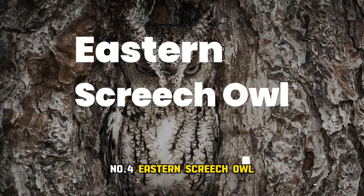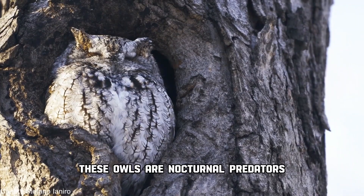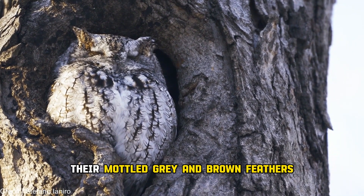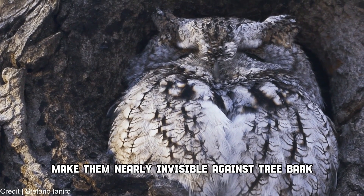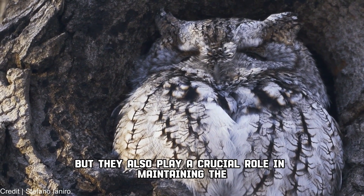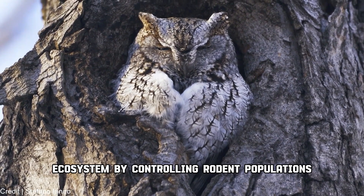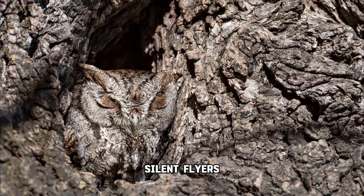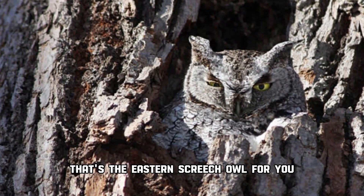Number 4: Eastern screech owl. Native to eastern North America, these owls are nocturnal predators with incredible camouflage skills. Their mottled gray and brown feathers make them nearly invisible against tree bark. Not only are they masters of disguise, but they also play a crucial role in maintaining the ecosystem by controlling rodent populations. Nighttime hunters, silent flyers, and ecosystem guardians — that's the eastern screech owl for you.